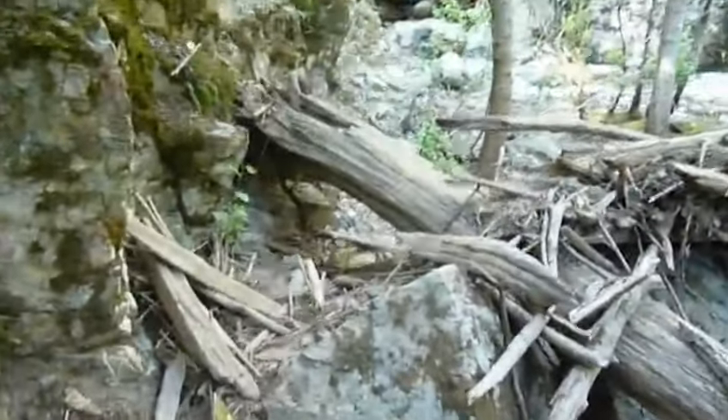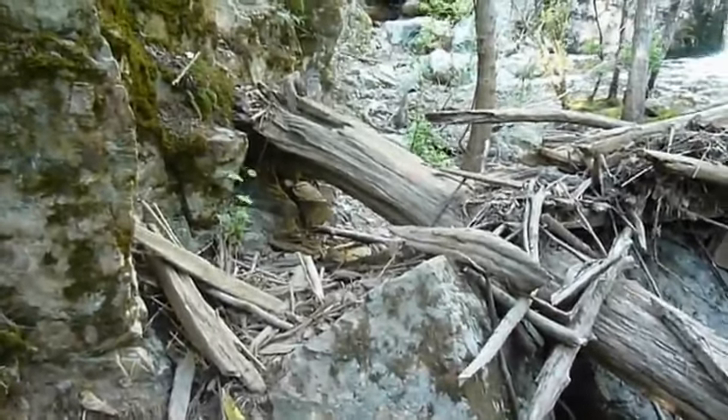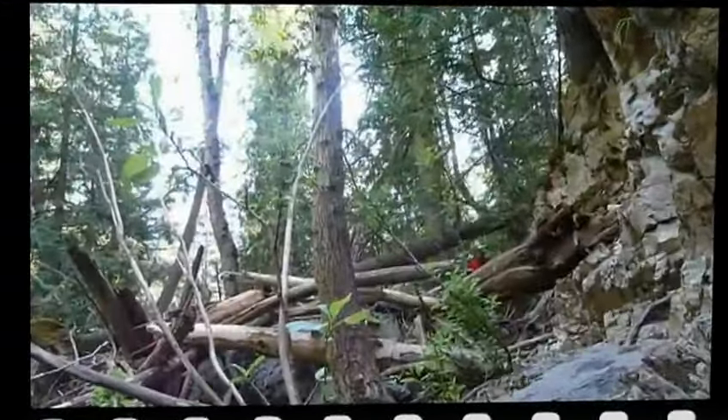It's a bit over and under here, as you can see from this log. You've got to go under it or over it. The girls usually want to go under. Unfortunately I can't fit under, so I've got to go over it.